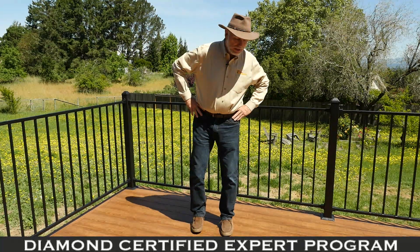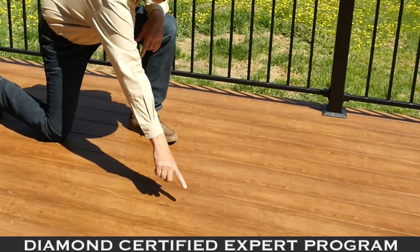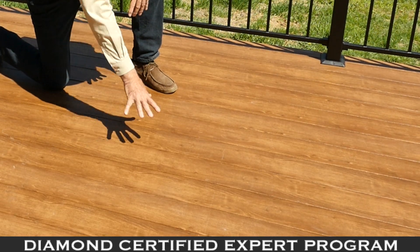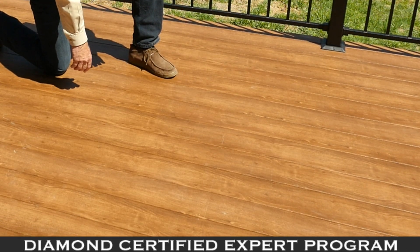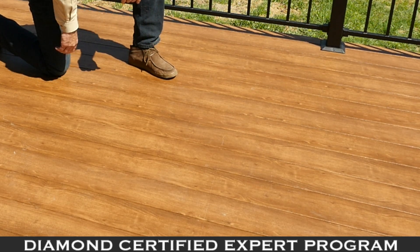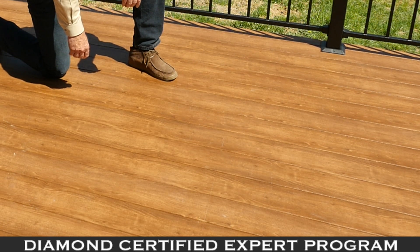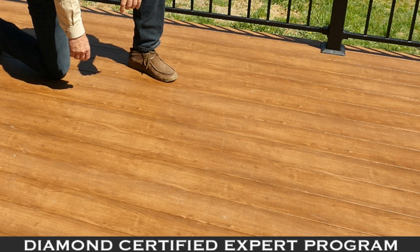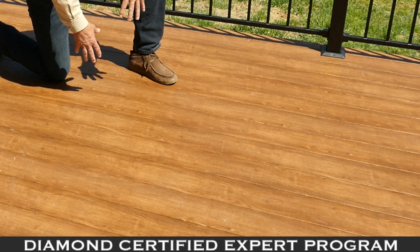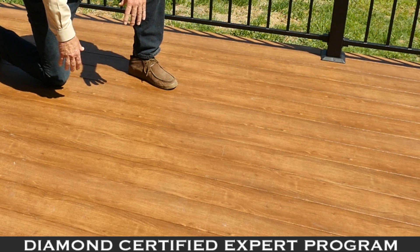So I just want to show you here — this is the Zuri decking and you can see how all the boards are different. They actually take a print of the wood so it looks more like wood than anything else I've seen, and this surface that they have is actually five times tougher than any other composite decking on the market. It's extremely durable. So dog toenails, high heels, just moving furniture around — really nothing is going to mar this decking.